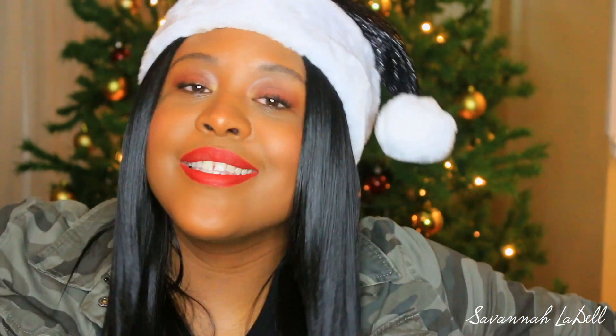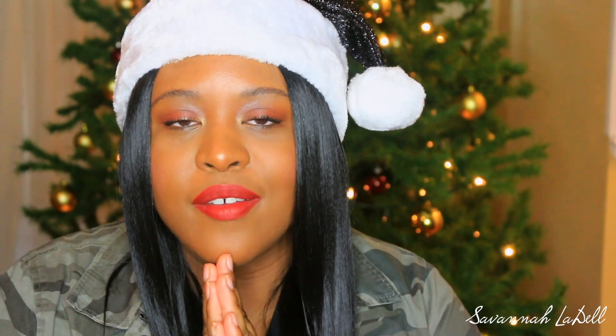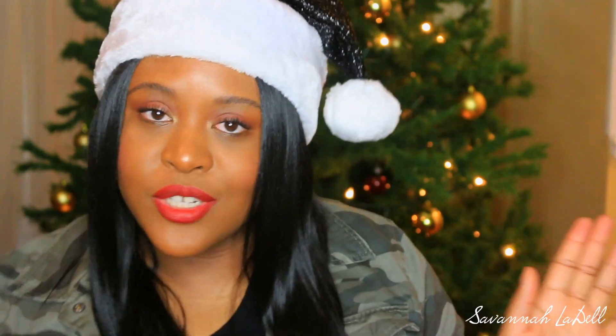Welcome back to my channel. It's me Savannah Liddell. I've been missing for a couple of weeks but I've just been going through a lot of personal stuff. So yeah I took a little break but I'm back and it's officially December so I have my Christmas tree.